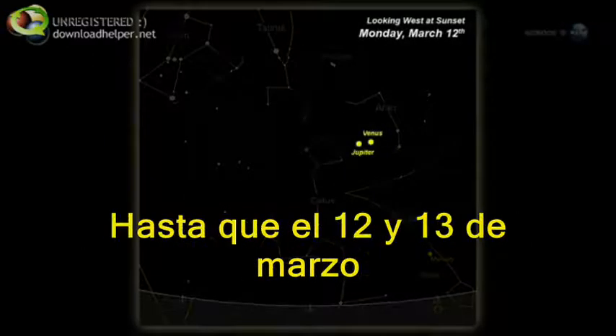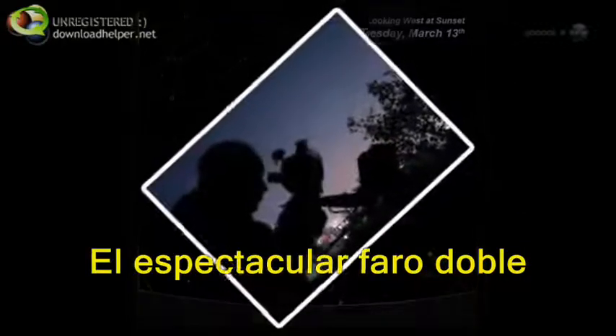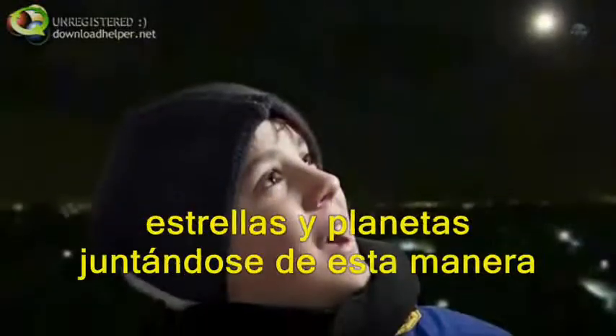Until on March 12th and 13th, the duo lie only three degrees apart — a spectacular double beacon in the sunset sky. You'll be able to hide them together behind a pair of outstretched fingertips. There's something mesmerizing about stars and planets bunched together in this way.